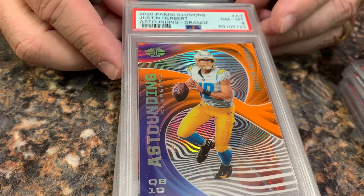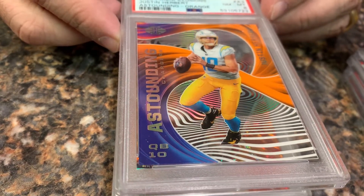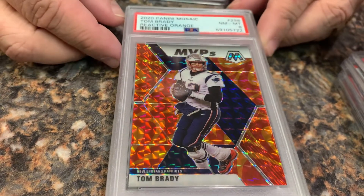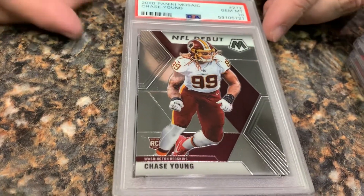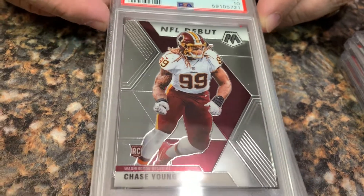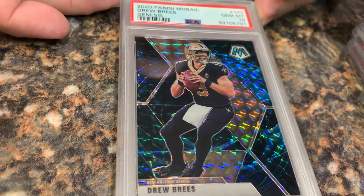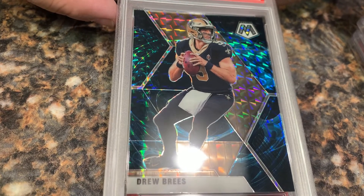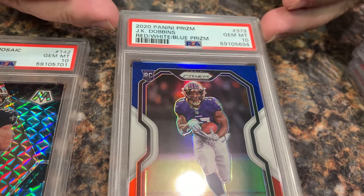An Outstanding orange Justin Herbert in an 8. And another 8 — Tom Brady, coming back for another year with the Buccaneers. A Mosaic Chase Young in a 10. Here's a great one — a 2020 Mosaic Genesis Drew Brees in a gem mint 10. Excellent. And a Red White and Blue JK Dobbins in gem mint 10.